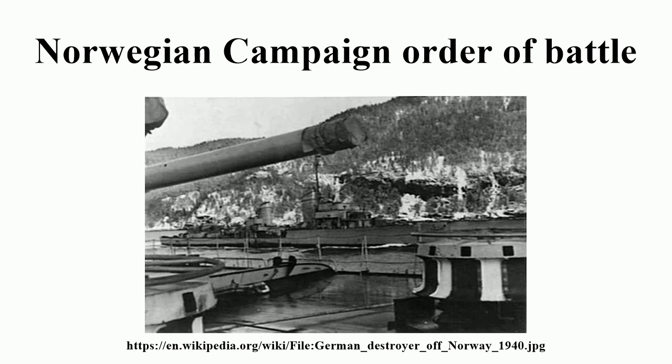Germany. Group 21: On 1 March 1940, the German 21st Army Corps was renamed Group 21 and placed in charge of the invasion of Norway. The group was allotted two mountain and five infantry divisions for this task. It was led by General der Infanterie Nikolaus von Falkenhorst. His chief of staff was Oberst Erik Buschenhagen. Corps Troops: German 730th Heavy Artillery Battalion.